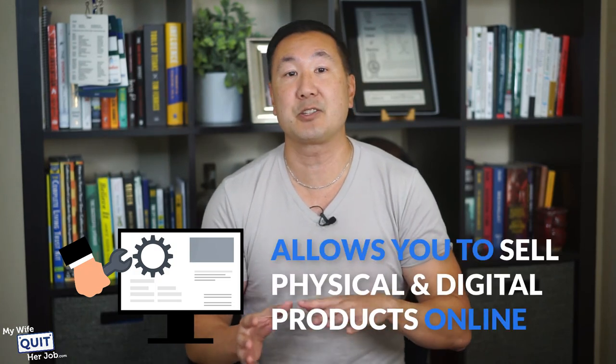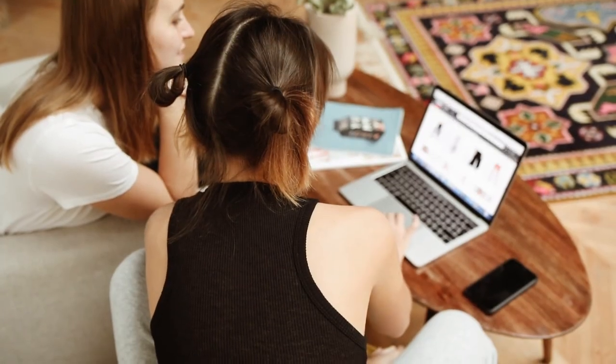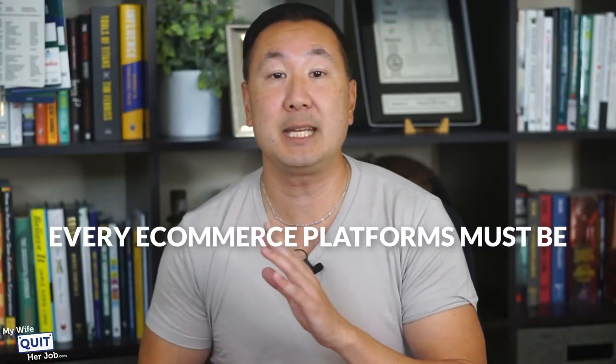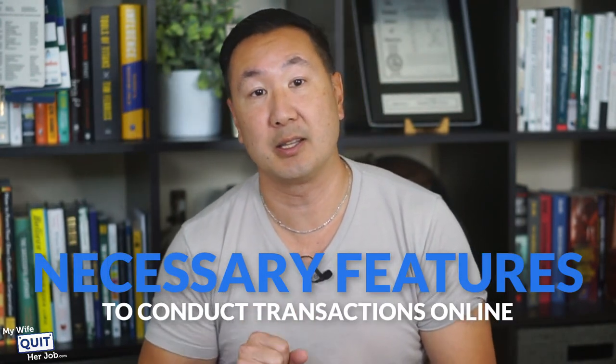What is an eCommerce platform? An eCommerce platform is software that allows you to sell physical and digital products online. A shopper can browse the products they want to buy, add them to their cart, and then check out directly on your website. Because credit card information is transmitted through the internet, every eCommerce platform must be secure and have the necessary features to conduct transactions online.